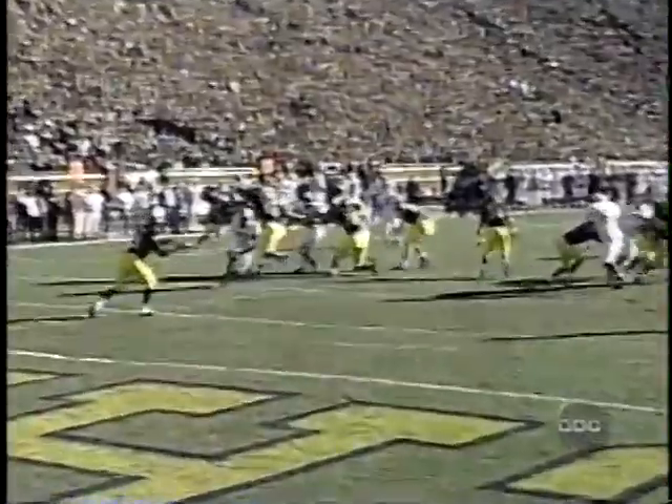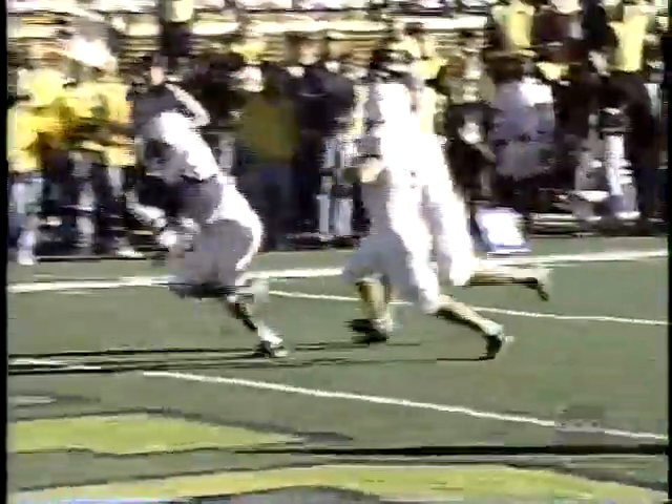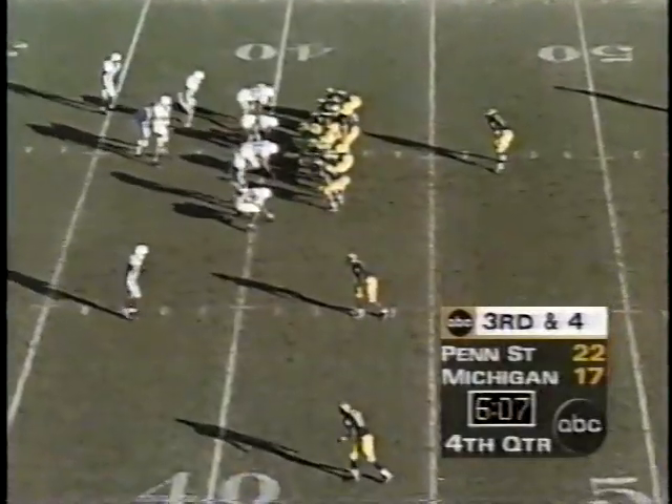Number 27 is going to be there, unblocked. Some guys have a knack for this and some don't. Macklin obviously has the speed and quickness to get around the block. Special teams playing a big role. Third down and four for Michigan.